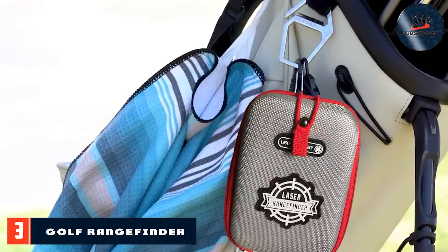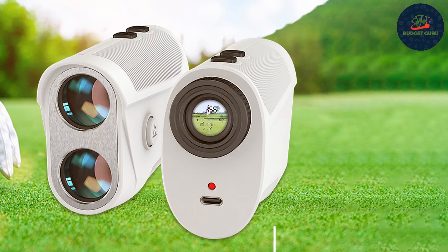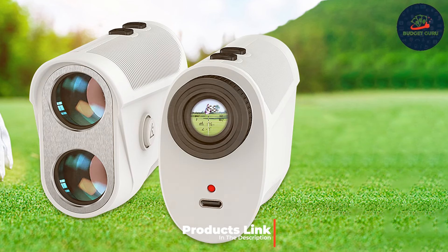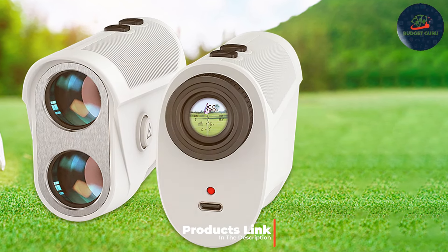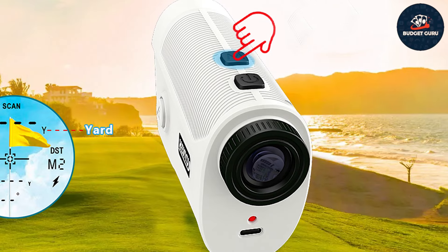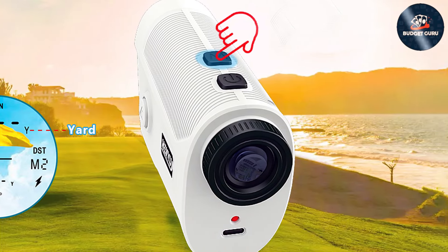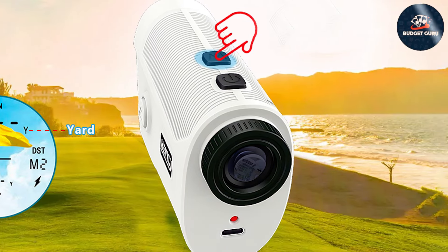Number three: Golf Rangefinder 1200 Yard Rangefinder. Coming in third is the Golf Rangefinder 1200 Yard Rangefinder, designed for golfers who demand precision and versatility on the course. With a maximum range of 1200 yards, it's suitable for both beginners and experienced players who need accurate distance measurements for better shot planning.